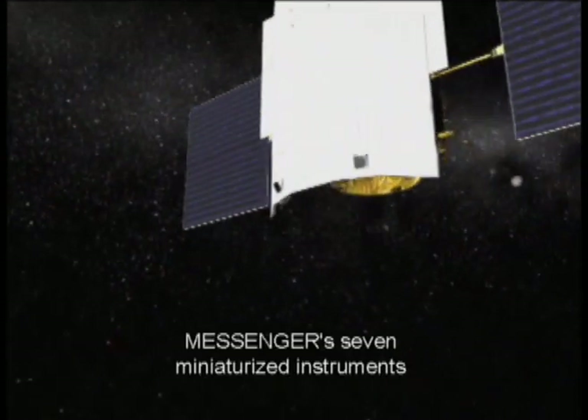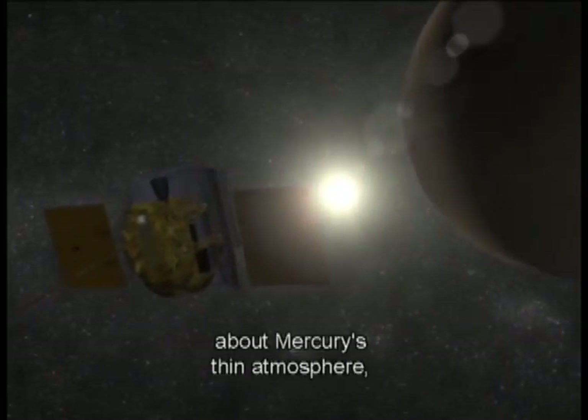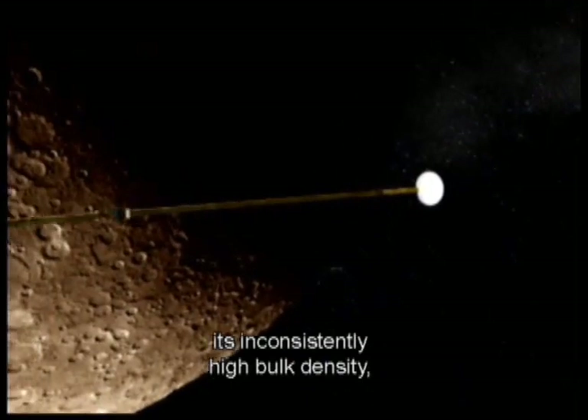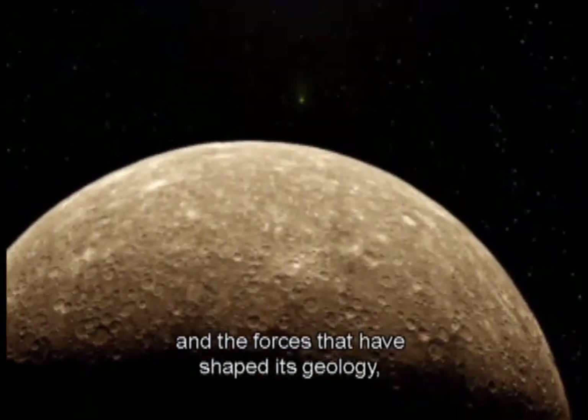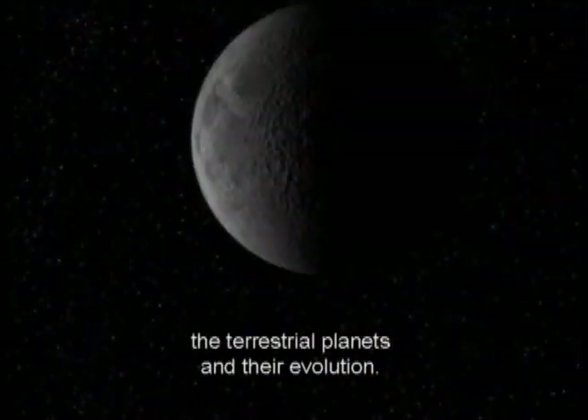MESSENGER's seven miniaturized instruments will return data to answer key scientific questions about Mercury's thin atmosphere, its inconsistently high bulk density, and the forces that have shaped its geology — all fundamental to understanding the terrestrial planets and their evolution.